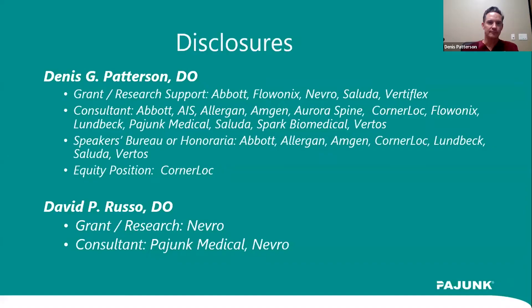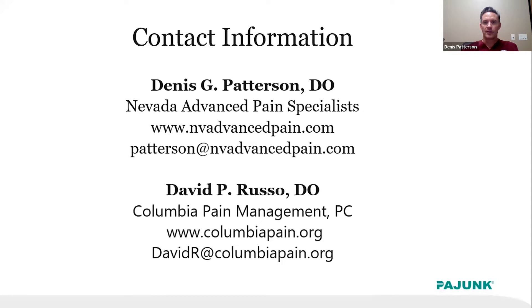Here are Dave and I's disclosures, and then our contact information. We are both open to you reaching out at any point after the presentation if you have questions. We do have the Q&A section tonight — please write in any questions you may have. We'll try to answer them during the presentation, and if not, we'll get to them at the very end during our live segment.